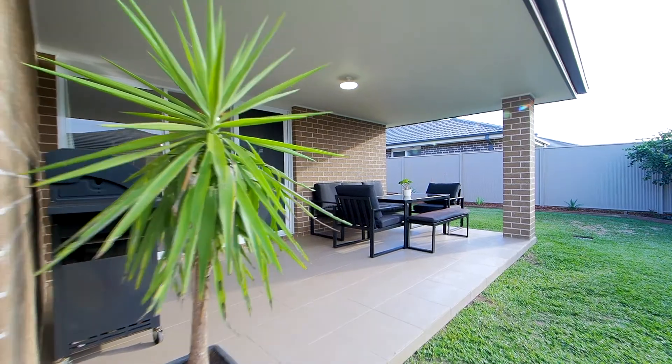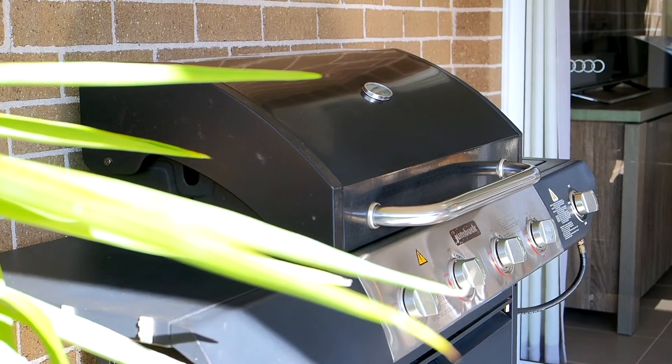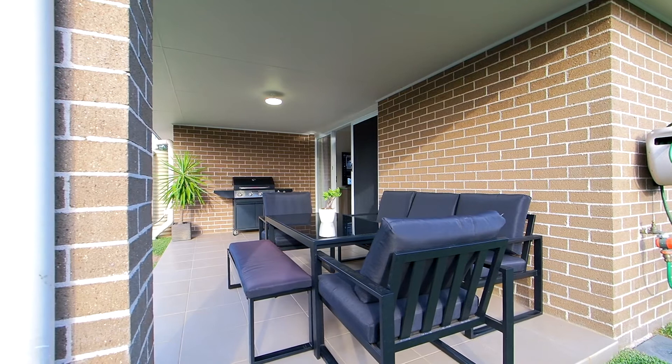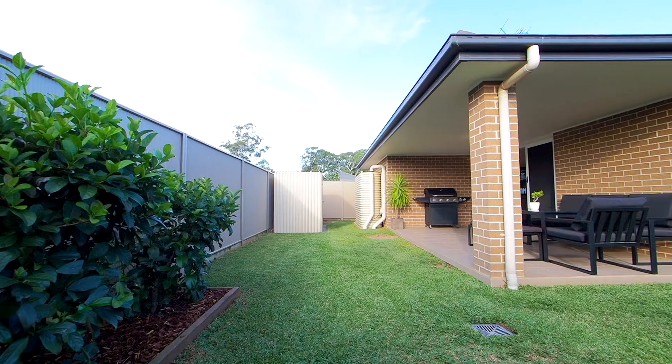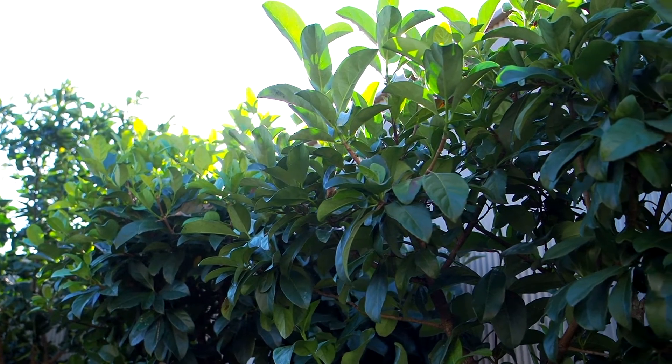As you step outside, you will find a tiled alfresco area, perfectly combining indoor and outdoor living, and providing a great space to entertain family and friends. This overlooks the private and good-sized yard, ideal for the kids to run around and enjoy the outdoors.